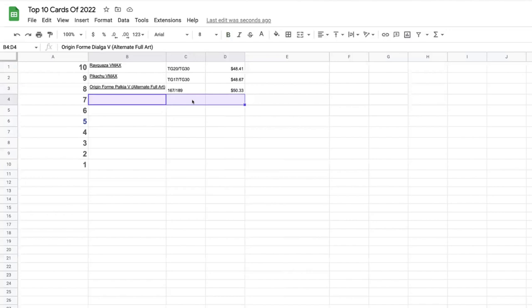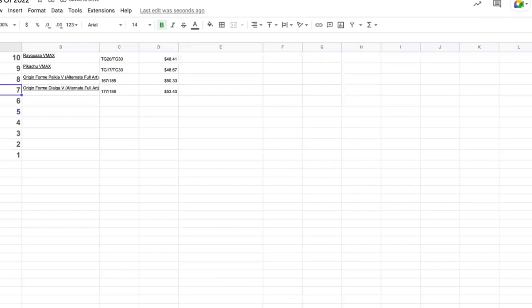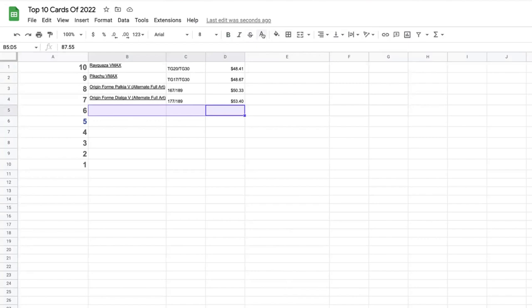Number seven is the Origin Form Dialga alt art, also from Astral Radiance. Look at the colors on this card — absolutely breathtaking, completely crushing it in Astral Radiance. This card had a big rise in mid-October up to $57.81, then back down to $51, up again a little bit, and is now currently sitting at $53.40.